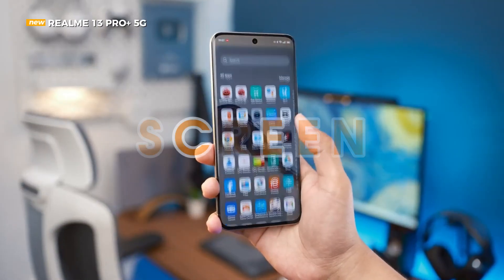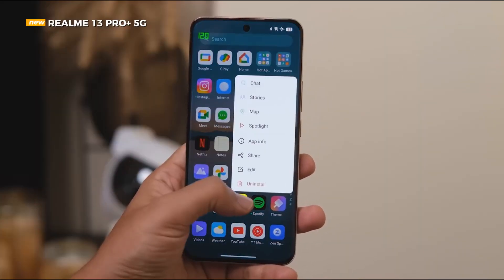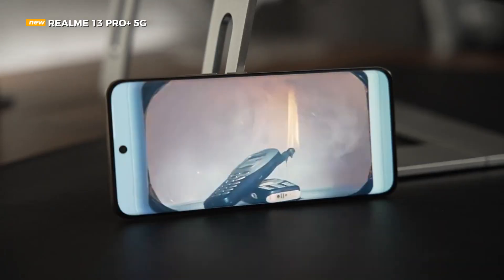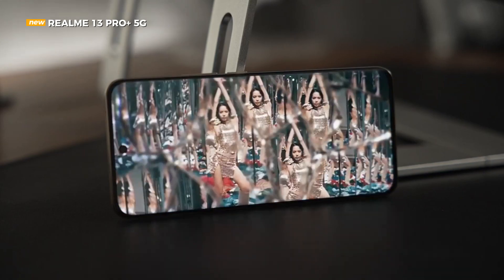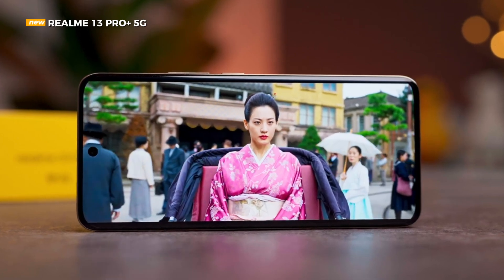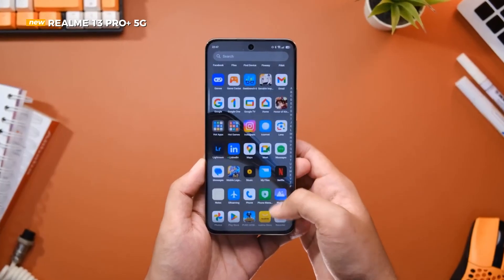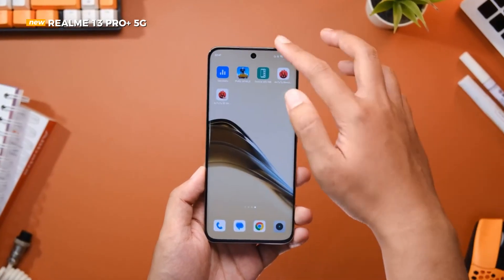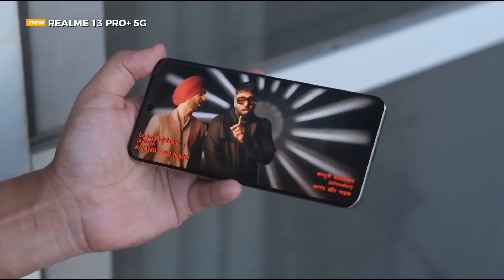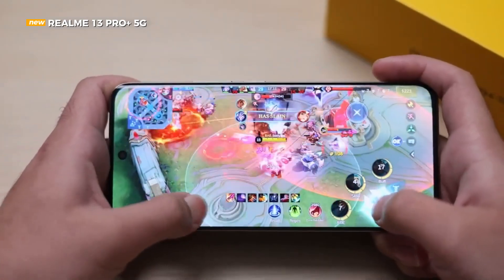The front view of the Realme 13 Pro Plus 5G is also stylishly designed, already using a quality 3D curved AMOLED panel with a dimension of 6.7 inches, because it has armor shield glass — glass that has been strengthened. The panel itself has also been increased in brightness, now up to 2,000 nits. This makes the Realme 13 Pro Plus 5G screen still look bright, as when using it for photos on the beach of the Thousand Islands when the sun was bright during the day, combined with the right color profile.